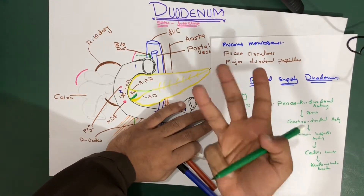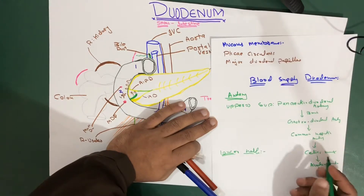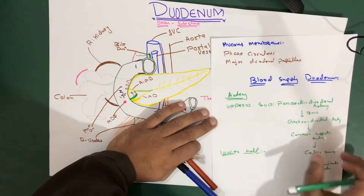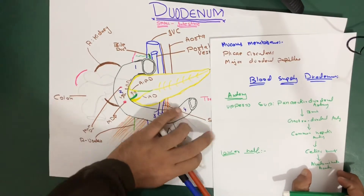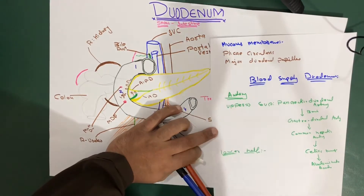The celiac trunk has three branches: the common hepatic artery, the splenic artery, and the left gastric artery. The celiac trunk itself arises from the abdominal aorta.